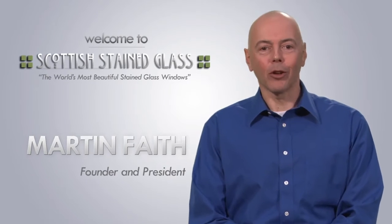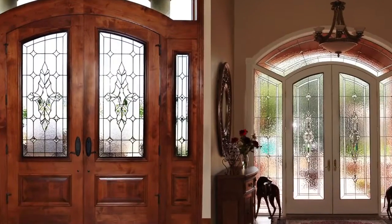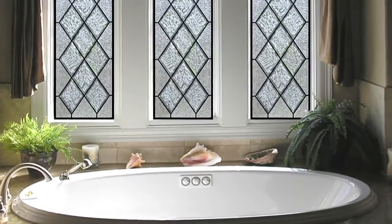Welcome to the wonderful world of Scottish Stained Glass. Do you have an entryway that needs a touch of elegance? Or how about a bathroom where you would like privacy and natural light?